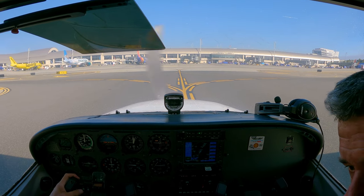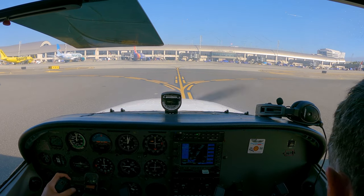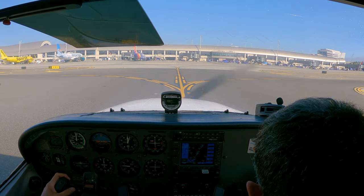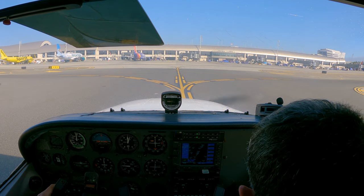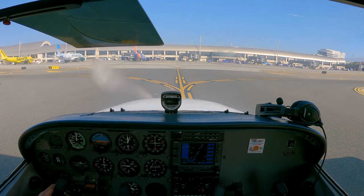John Wayne Ground, Cessna 7257 Papa, clear of runway 20 left at Juliet. Instructor is departing for student solo. Roger, advise when ready to continue. Yeah, we're good.